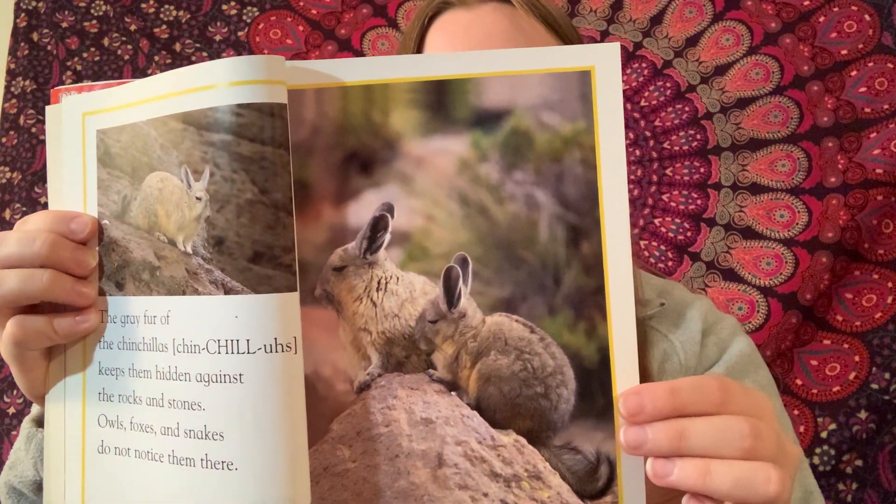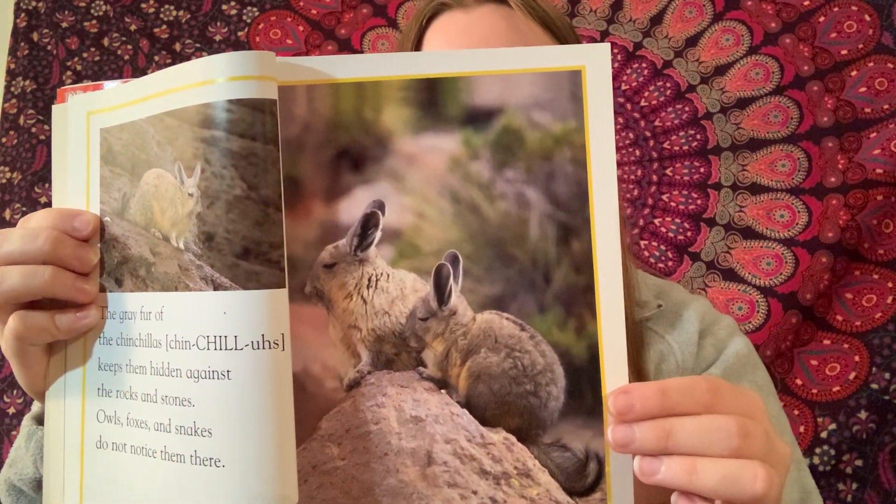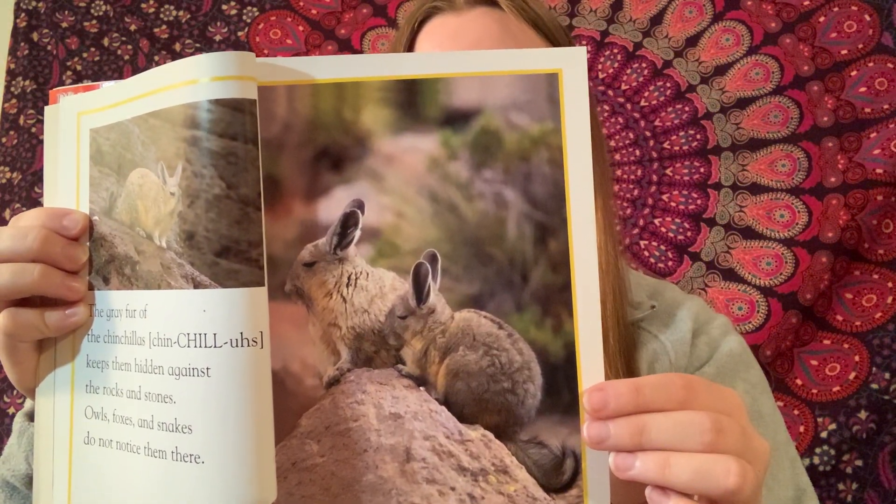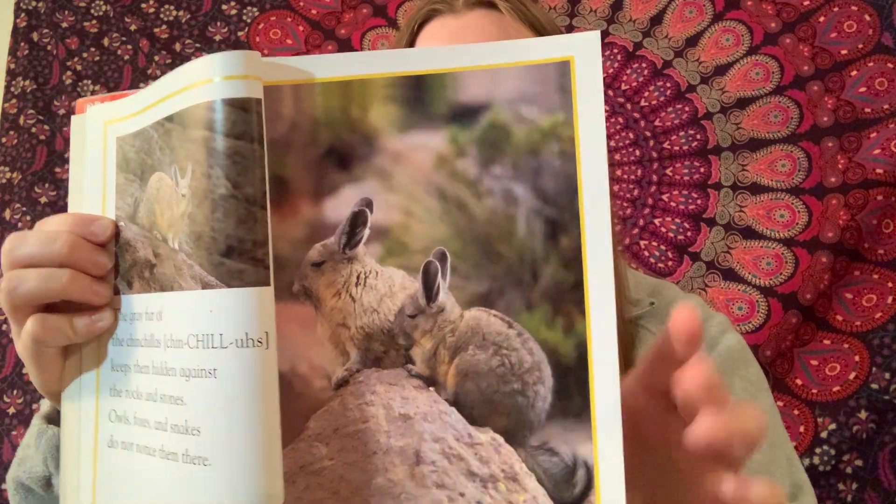When this butterfly's wings are closed, they are dark to blend in with the shadows. When it flutters, its wings look like the eyes of a big animal. This startles an enemy. The butterfly has time to fly away.